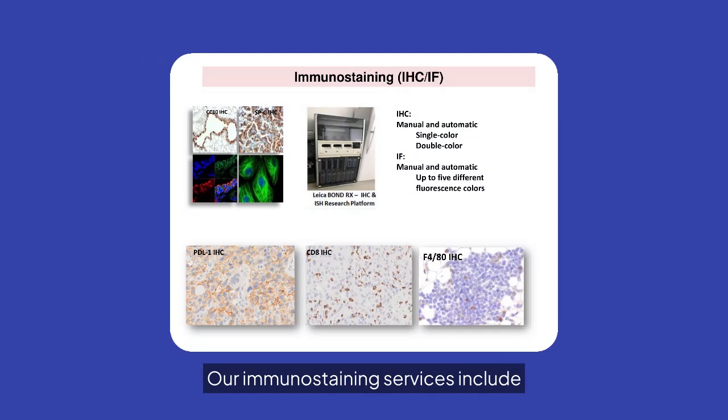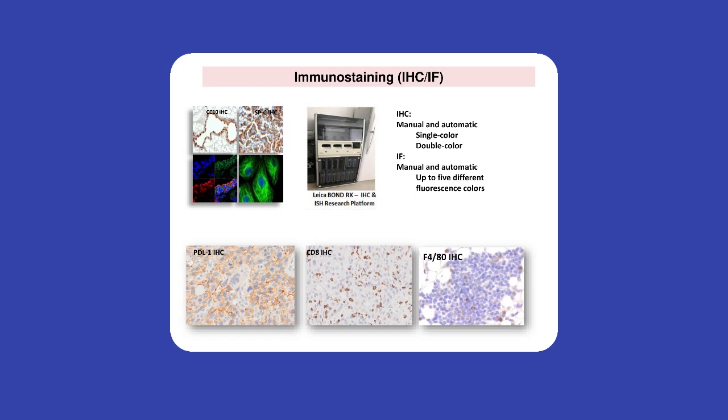Our immunostaining services include both IHC and IF, with options for manual and automatic processing. We provide single and double color staining, as well as multi-color fluorescence.